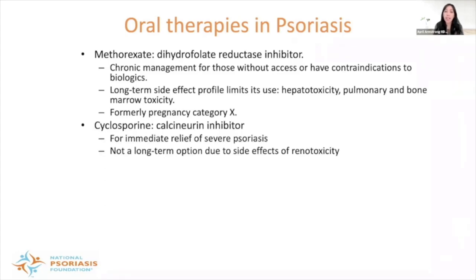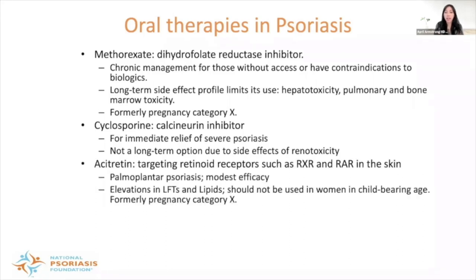Cyclosporine, an oral calcineurin inhibitor, is great for providing immediate relief for really severe psoriasis. The problem is long-term use — it's not really a long-term option due to the cumulative effect of nephrotoxicity. Cyclosporine is best used as a bridging medication — for example, to biologics.